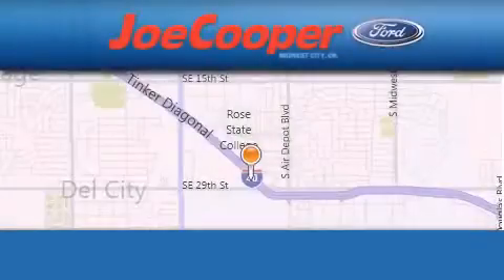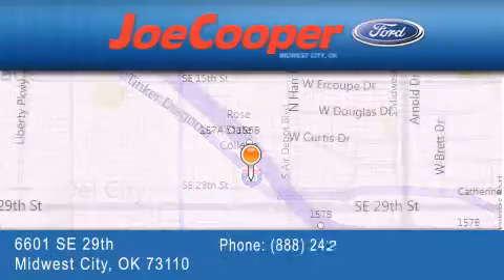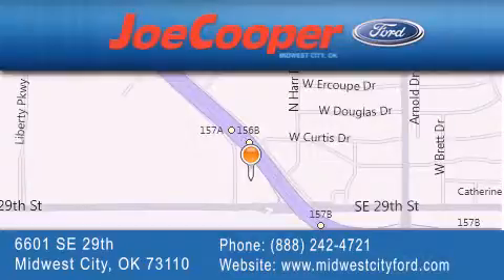Joe Cooper Midwest City Ford is located at 6601 Southeast 29th Street at Midwest City. Our goal is to exceed all of your expectations to ensure that you'll return for future visits.